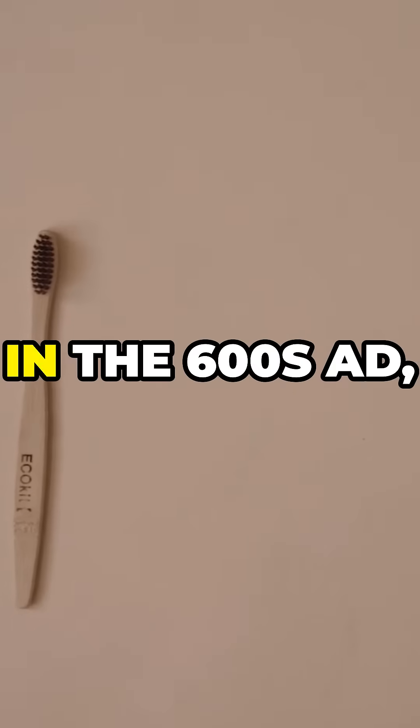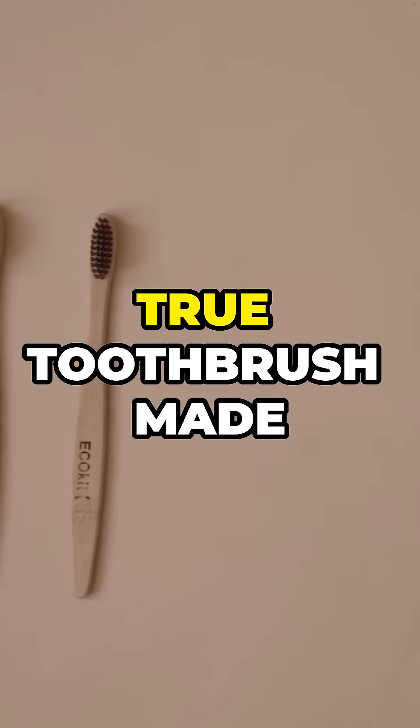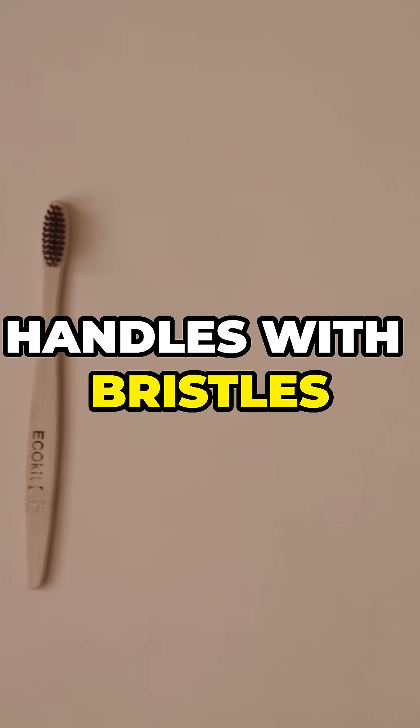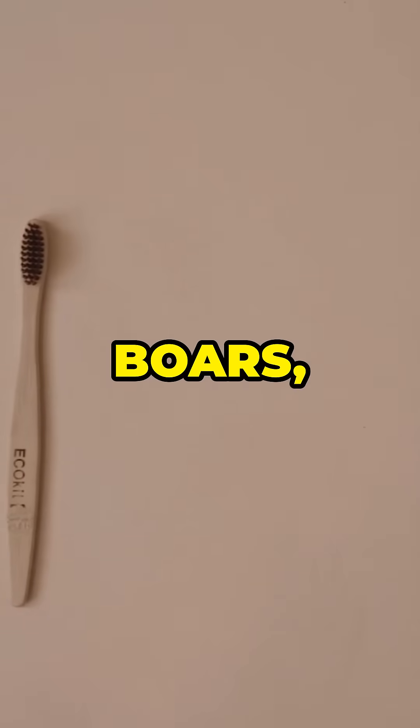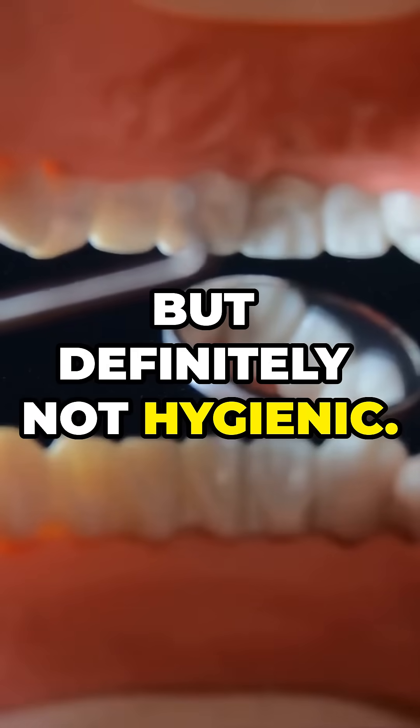Then, in the 600s AD, the Chinese leveled up with the first true toothbrush, made from bamboo or bone handles with bristles from hogs, boars, or horses. Effective, but definitely not hygienic.